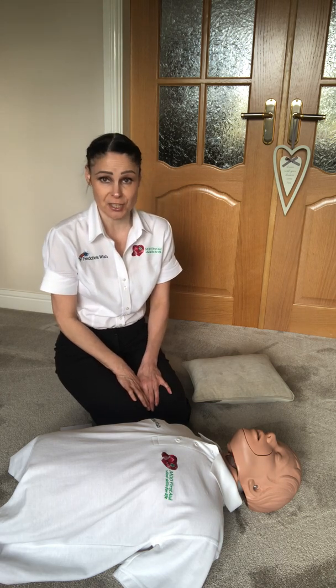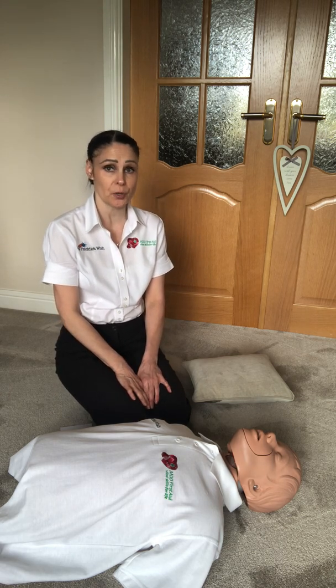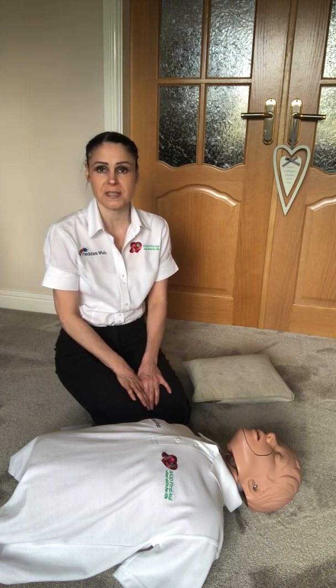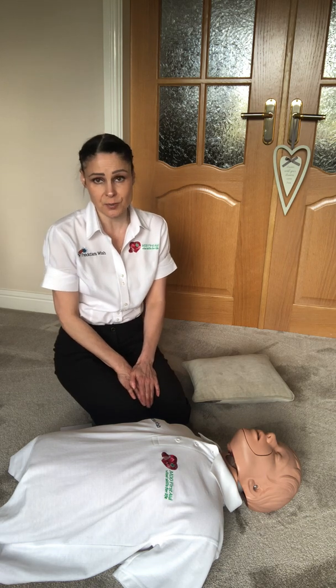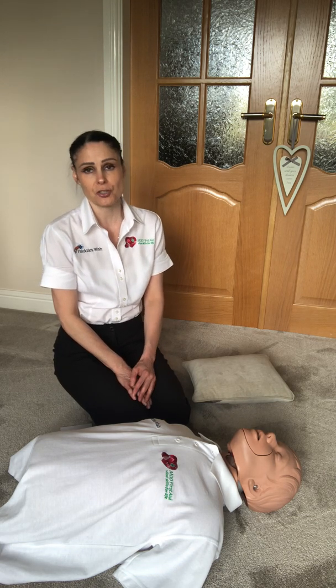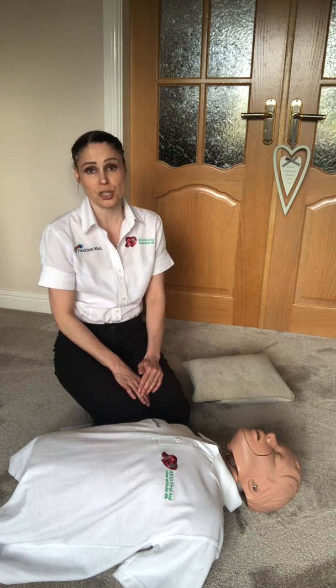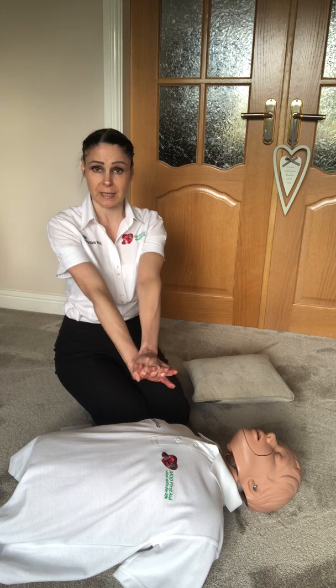Hello and welcome to your first aid session. Today we're going to be talking through the complications of CPR. The UK Research Council have released new guidelines stating that during the current climate, and due to the heightened risk of coronavirus, we should no longer be performing mouth-to-mouth ventilations on an unknown patient. We should just be doing chest compressions only to keep ourselves as safe as possible.